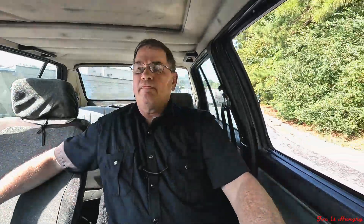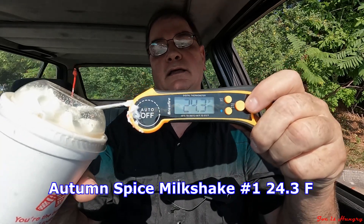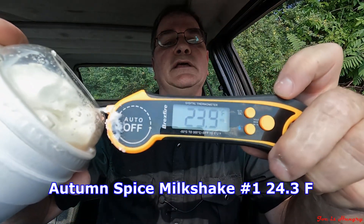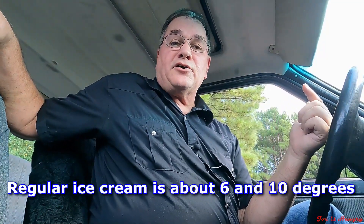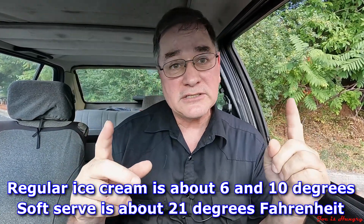I've got my shakes. Let's pull off to the side and do the Joe's Hungry ice cream temperature test. Autumn Spice number one comes in at 24.3 degrees Fahrenheit. Autumn Spice number two comes in at 23.9 degrees Fahrenheit. Regular ice cream usually comes in between 6 and 10 degrees, while soft serve runs in the neighborhood of 21 degrees Fahrenheit. We're relatively close, so I'm going to give Chick-fil-A a pass on the Joe's Hungry ice cream temperature test.